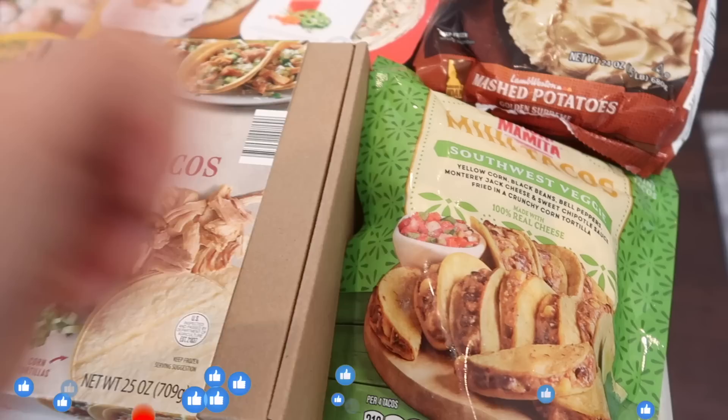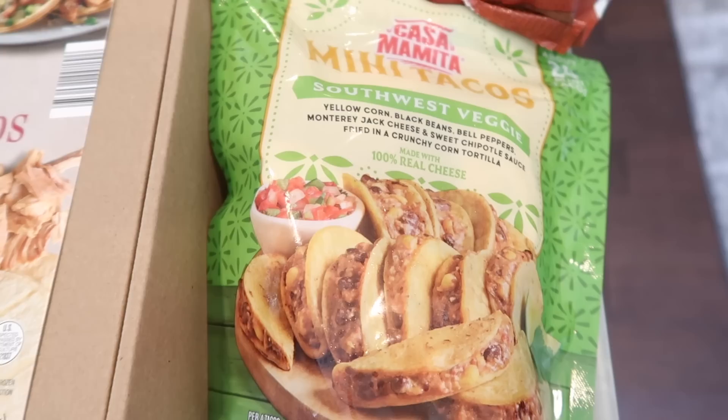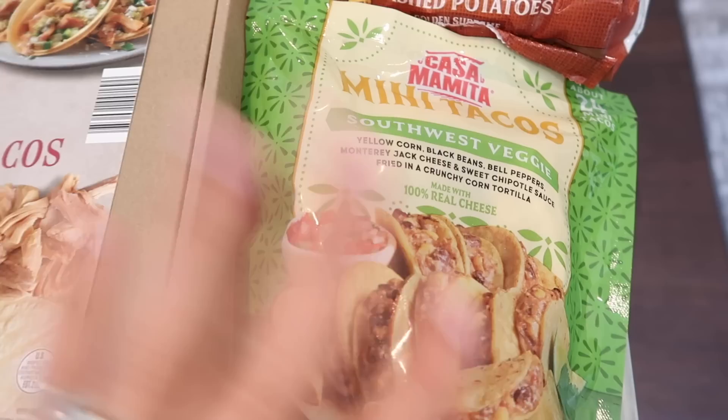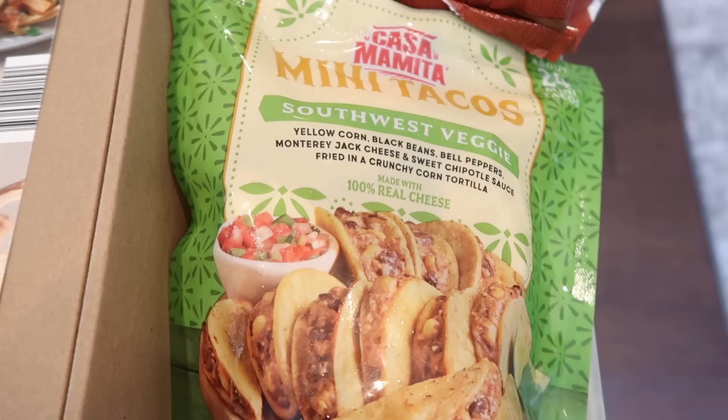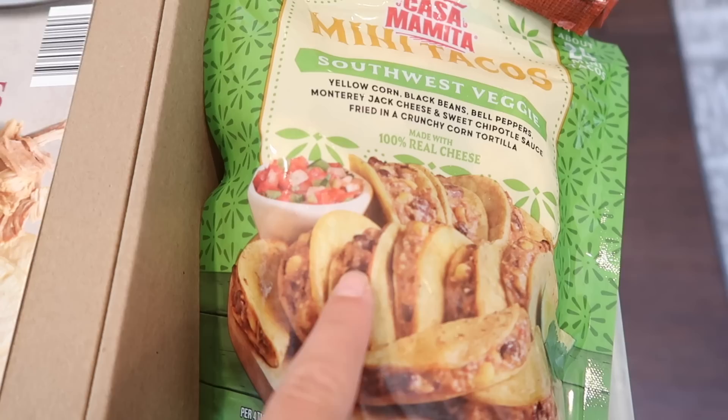Please give this video a thumbs up and subscribe. Starting with some frozen foods — I saw these, this was the last bag actually, and I had to grab it. It's the Casa Mamita brand mini tacos in Southwest veggie. Today is Cinco de Mayo so I got on a Cinco de Mayo kick. I wanted to try these because they are black beans, bell peppers, Jack cheese, chipotle sauce, in a fried crunchy corn tortilla. And I looked at the back — it is vegetarian. There are 24 mini tacos in here, so these must be mini mini. I will be trying these in the taste test because they look amazing.